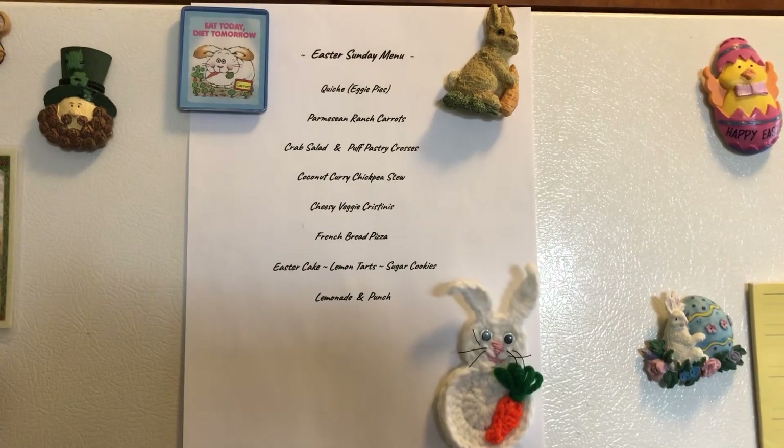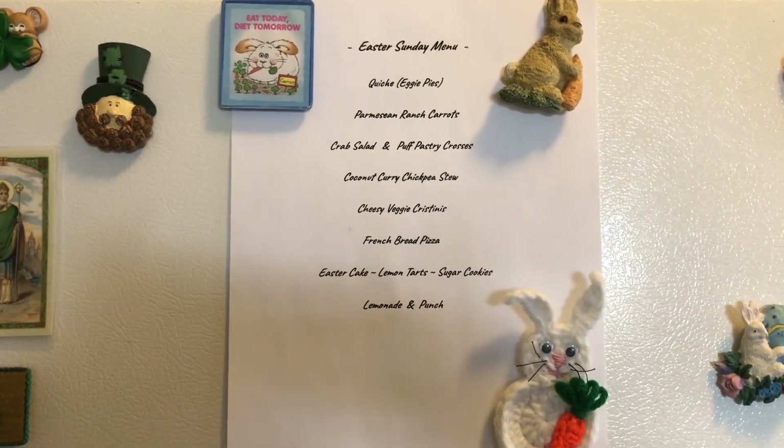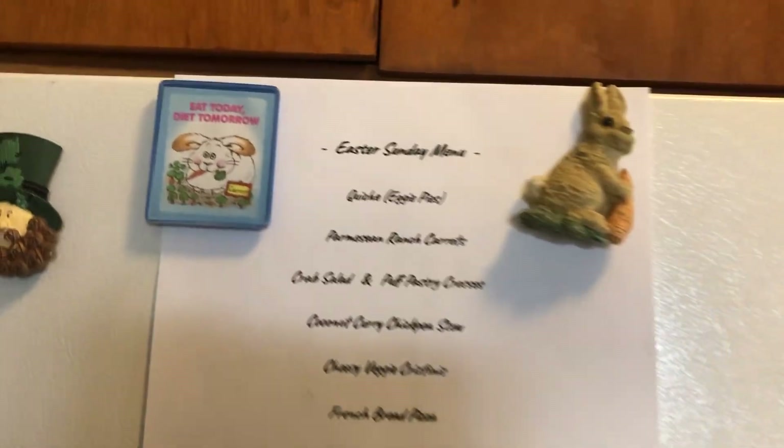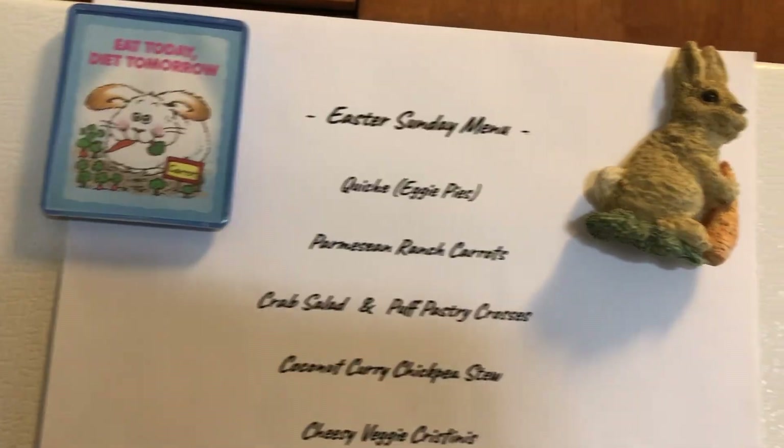Hi folks and friends on YouTube, thanks for being here. I'm Still Dreaming is my channel, and in this video I want to share my Easter Sunday menu. I'm going to be having company here in about half an hour.